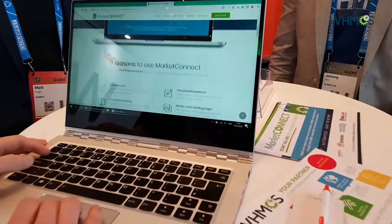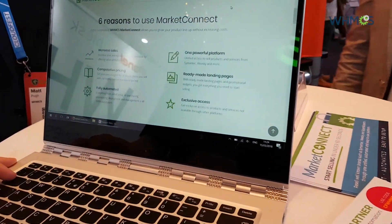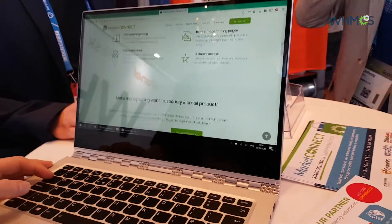More recently with Market Connect, the relationship has gotten even better because you guys are really automating the provisioning and enabling and activating of Weebly websites, and we're very excited about Market Connect.